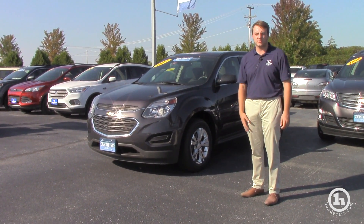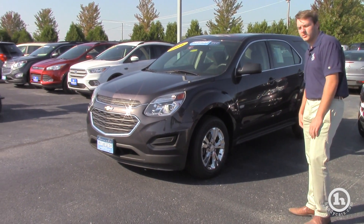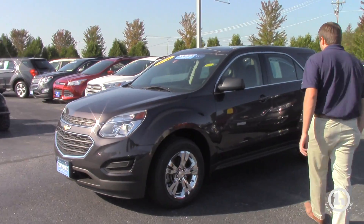I know that you were looking to stay right around the $20,000 mark, which this one fits in. So it's the LS trim model, it only has 52,000 miles on it.